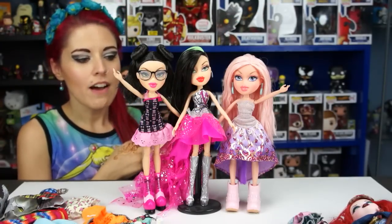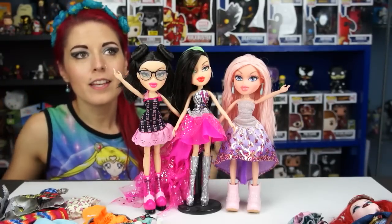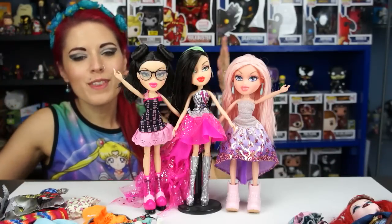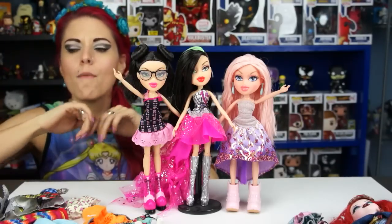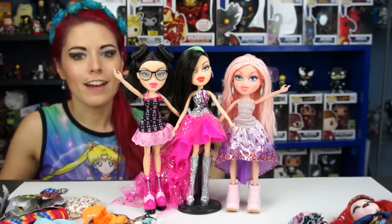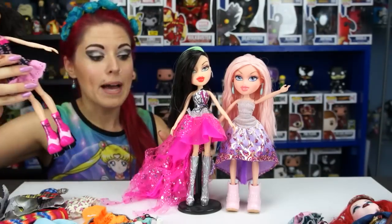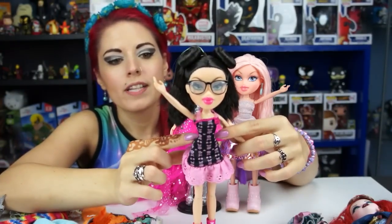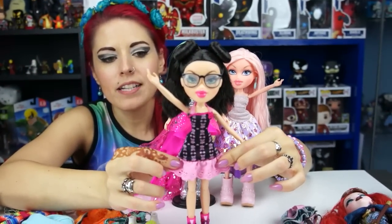Today I have two of them in Monster High outfits and one in an Ever After High outfit, and as you can see it fits almost perfectly — it blew my mind when I put this on. I have so much more for them to wear now. Bratz is releasing fashion packs with two outfits together, currently out at Target, plus single packs coming soon. The Monster High outfits fit really well on the waistline and the bust; the hips are a little snug but still look good.